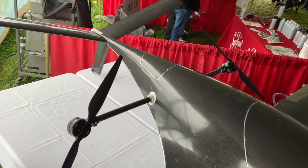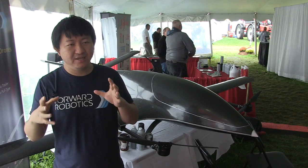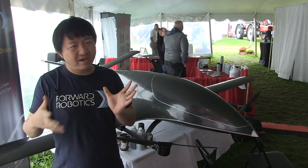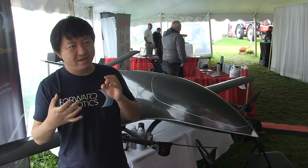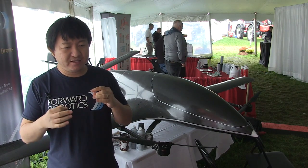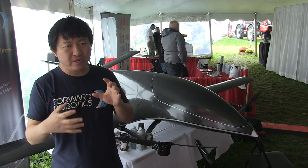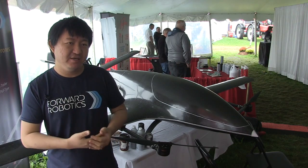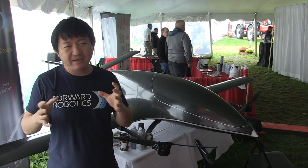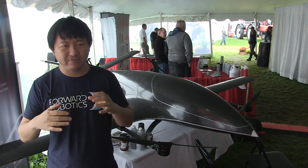How much ground can we cover and how fast? We are designing this to be able to do 100 acres an hour at four gallons an acre. We can also do 150 acres an hour at two gallons an acre, or 50 acres an hour at 10 gallons an acre. The key here is that the aircraft has a fixed tank, but we also have very rapid automated refills.